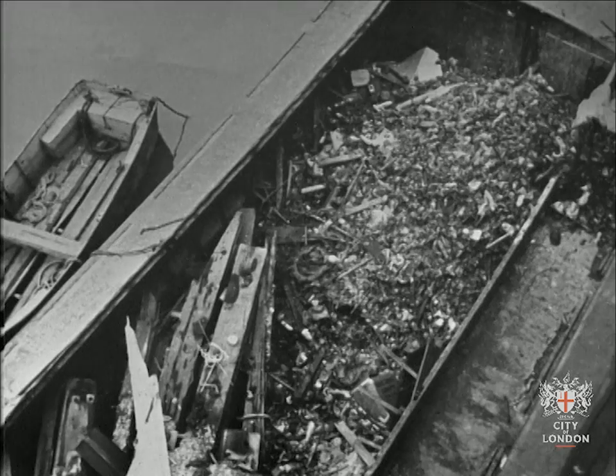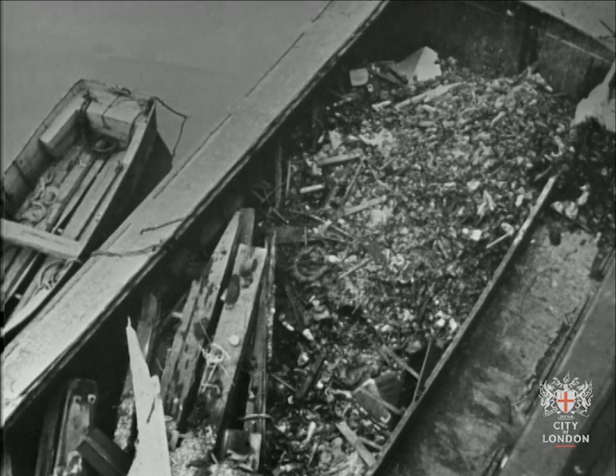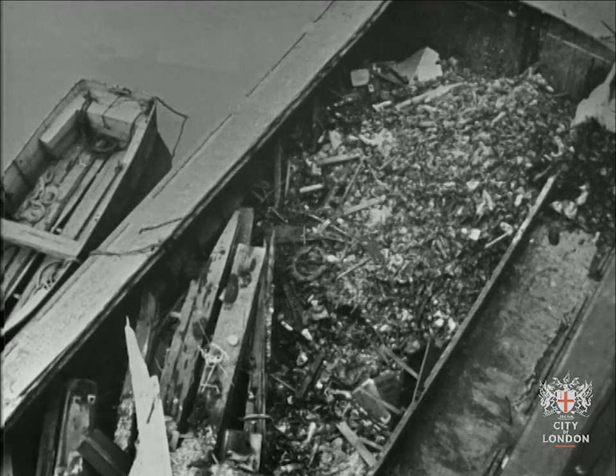The entrance to the pipe through which the water is drawn is covered with a grid. You can imagine how leaves and rubbish would prevent the water from getting in. So they call on Mr. Bryant and his men to clear it all away.